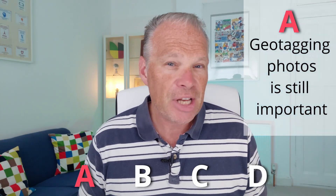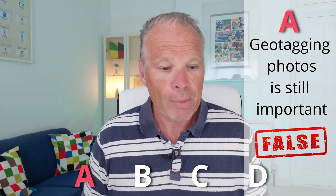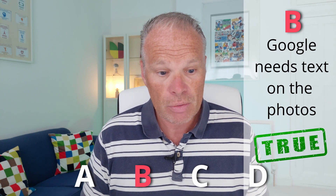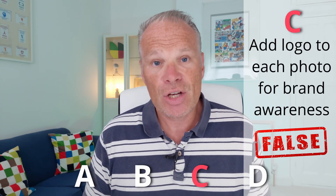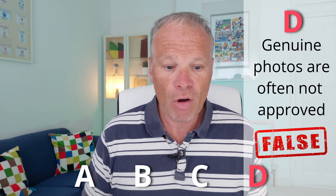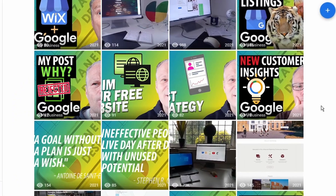Statement A: geotagging photos is still important — true or false? Statement B: Google photos need text on the image to help Google understand what they're about — true or false? Statement C: adding your logo is a good idea as it increases brand awareness — true or false? And statement D: genuine unique photos are often not approved for no reason — true or false? One of those four is true and the other three are false.